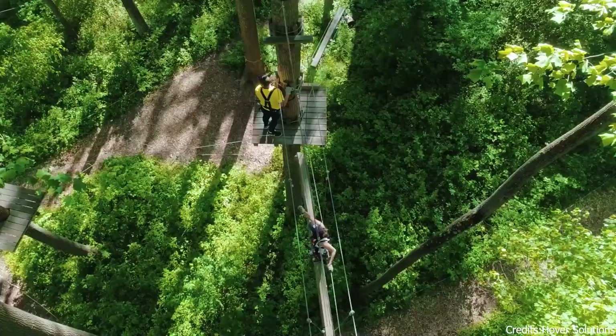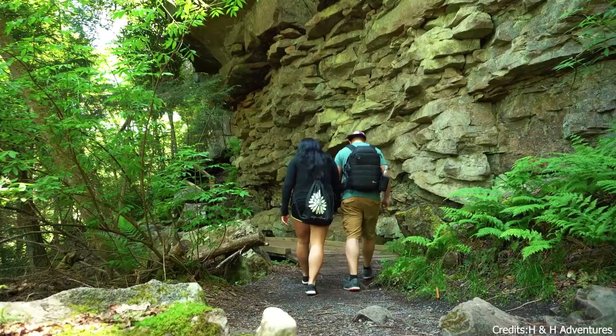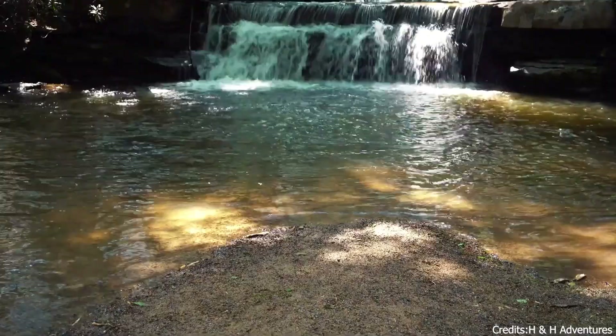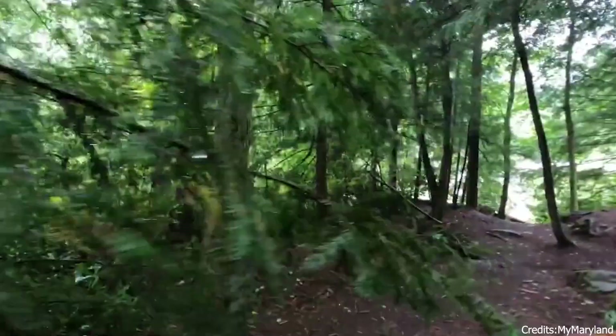At number sixteen, we have Swallow Falls State Park. This state park is known for its beautiful waterfalls and old-growth forests. Visitors can enjoy hiking trails that wind through the park, offering stunning views of the falls and the surrounding nature. The park is also home to some of the oldest hemlock trees in Maryland, some of which are over 300 years old.